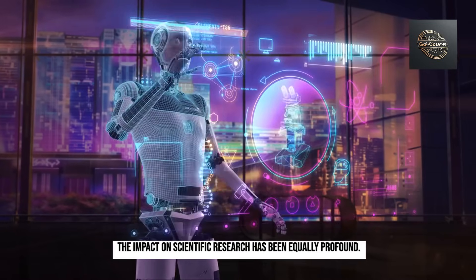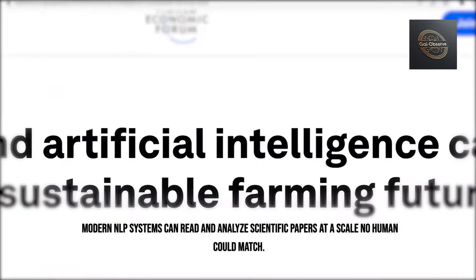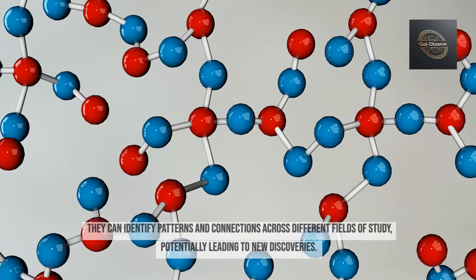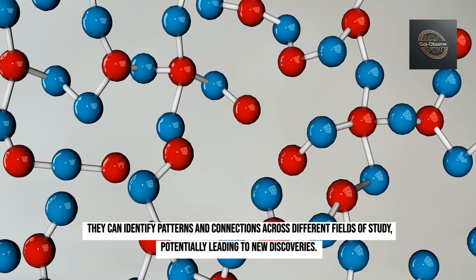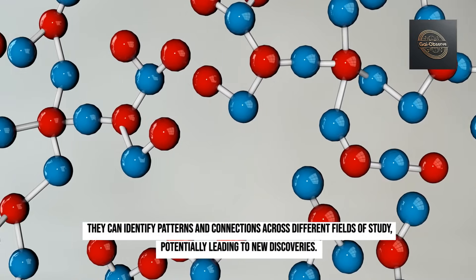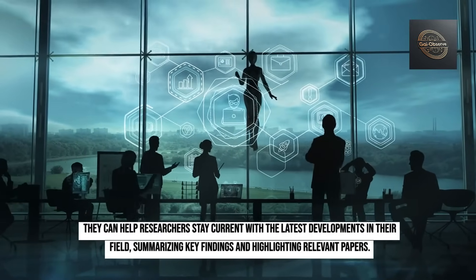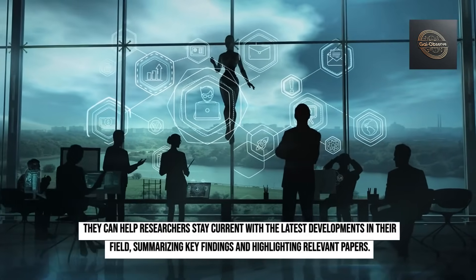The impact on scientific research has been equally profound. Modern NLP systems can read and analyze scientific papers at a scale no human could match. They can identify patterns and connections across different fields of study, potentially leading to new discoveries, and help researchers stay current with the latest developments by summarizing key findings and highlighting relevant papers.